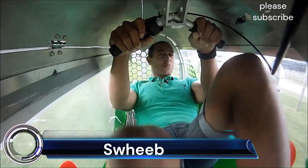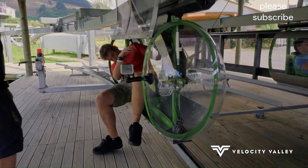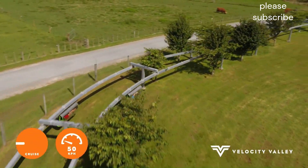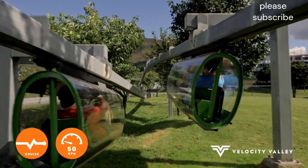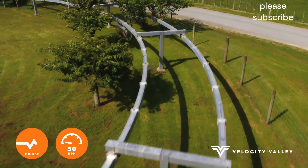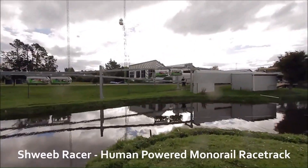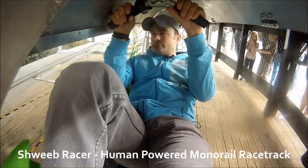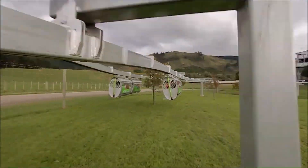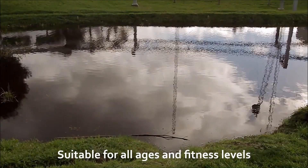Sweeb: The Sweeb is a fascinating project that has garnered a lot of attention for its unique approach to personal transportation. The design combines elements of recumbent bicycles and monorail technology. Google invested $1 million in the project in 2010, recognizing its potential as a future transportation solution. Overall, the Sweeb represents a bold and innovative approach to sustainable transportation, offering a glimpse into a future where human-powered mobility could play a significant role.